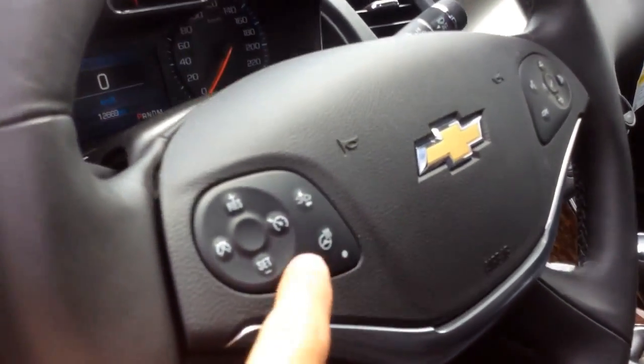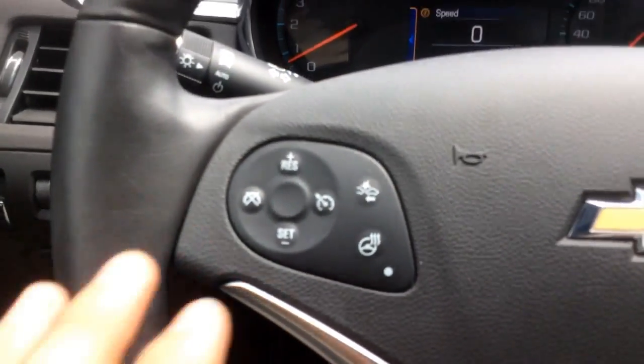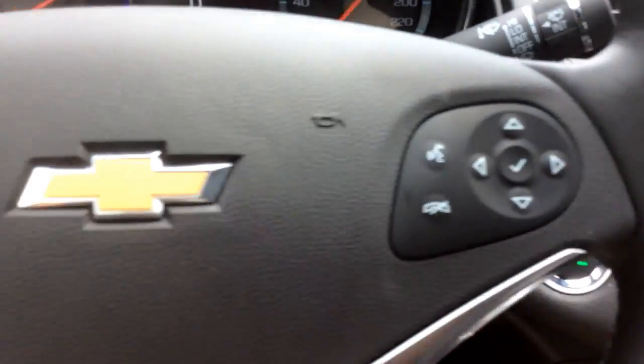This steering wheel is heated and it comes with four-way power adjustments. On the steering wheel you also have cruise control, natural voice recognition, and audio controls behind the steering wheel.